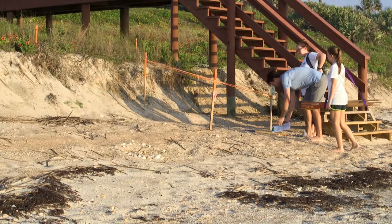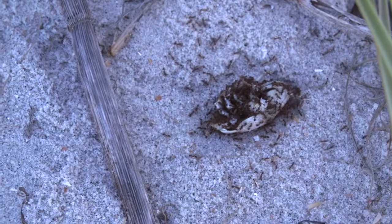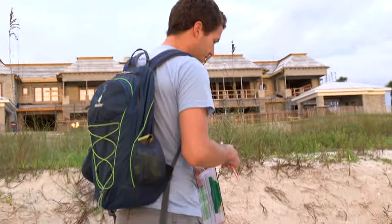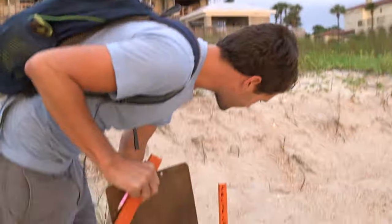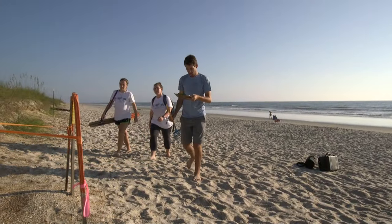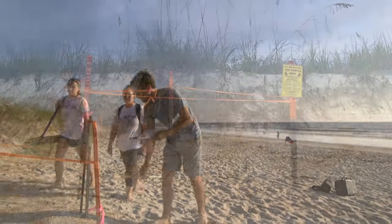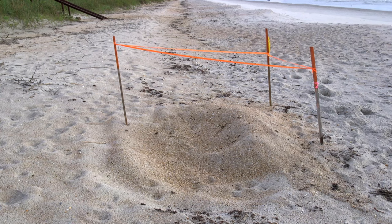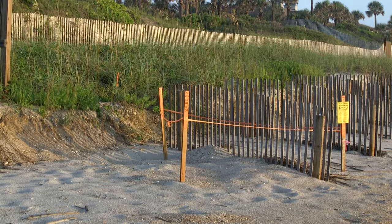Maybe a nest got predated by a dog, a crab, or was infested with fire ants. We're sure to note any subtle changes to paint an accurate picture of what happens to each nest. So far this season, we've been walking for 15 weeks, and 88 nests have been documented as we near the end of the nesting season.